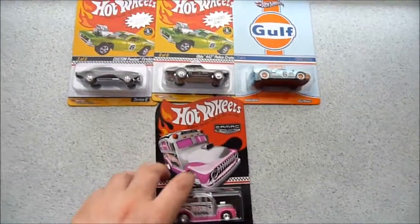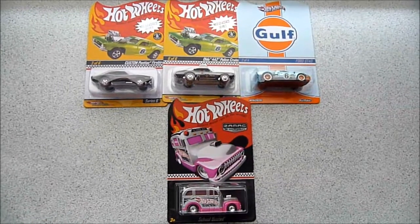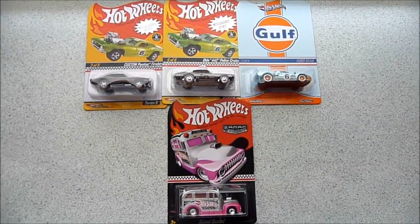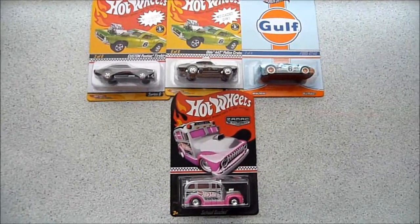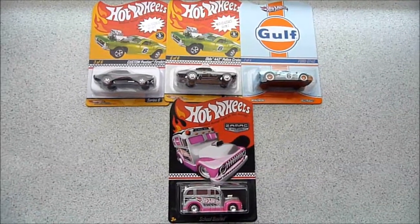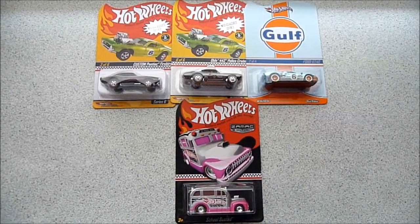So that's it, guys. That is my Hot Wheels haul video for probably this week. I don't foresee anything else arriving, unless I'm lucky enough to find sea cases and get the super treasure hunt. Until next video — thanks for watching, bye for now.